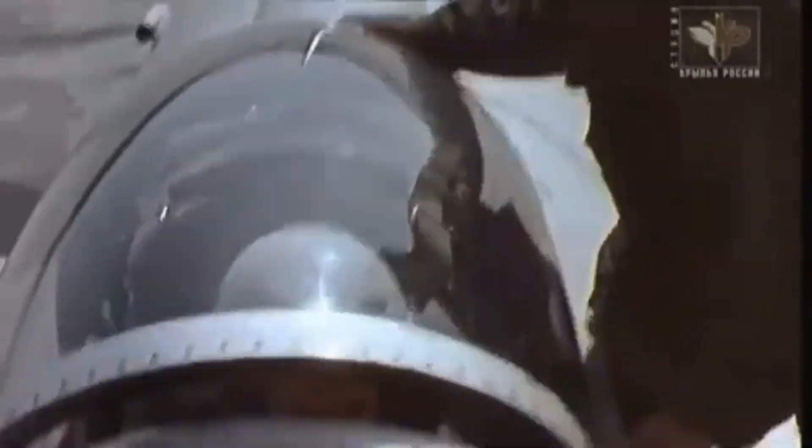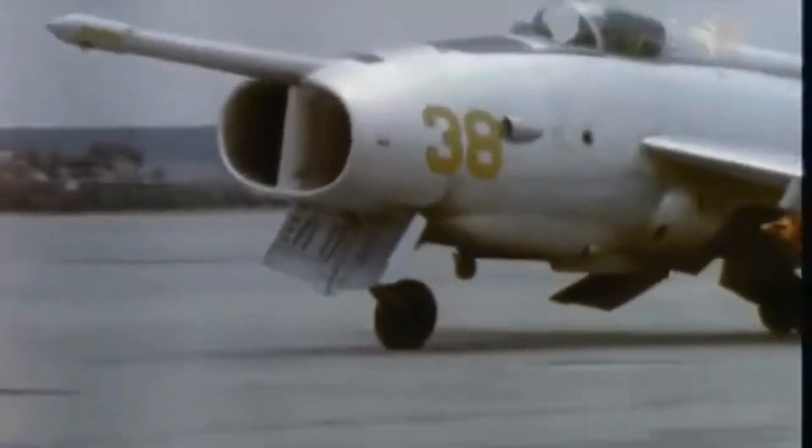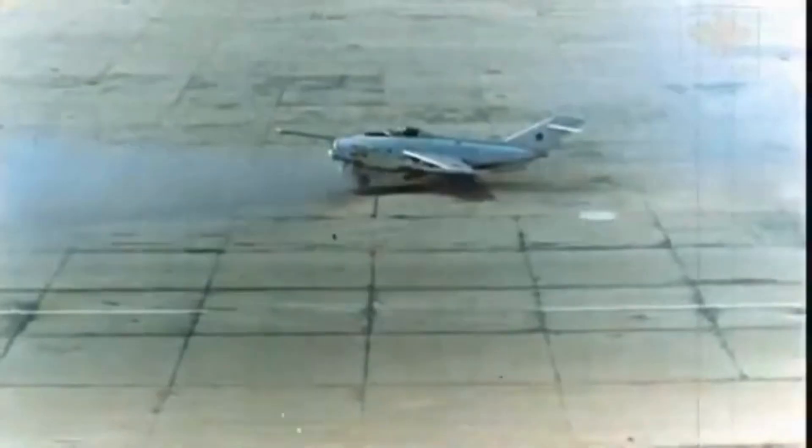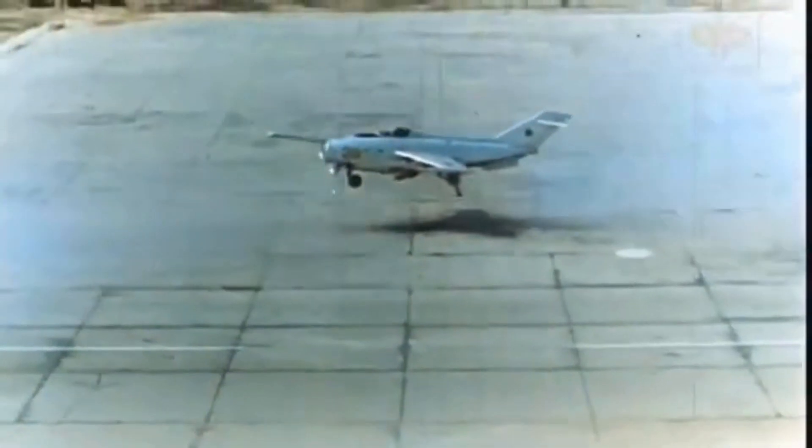However, the ultimate test — a complete vertical takeoff, sustained hover, and smooth transition to horizontal flight — was accomplished in 1966, marking it as a true VTOL aircraft.